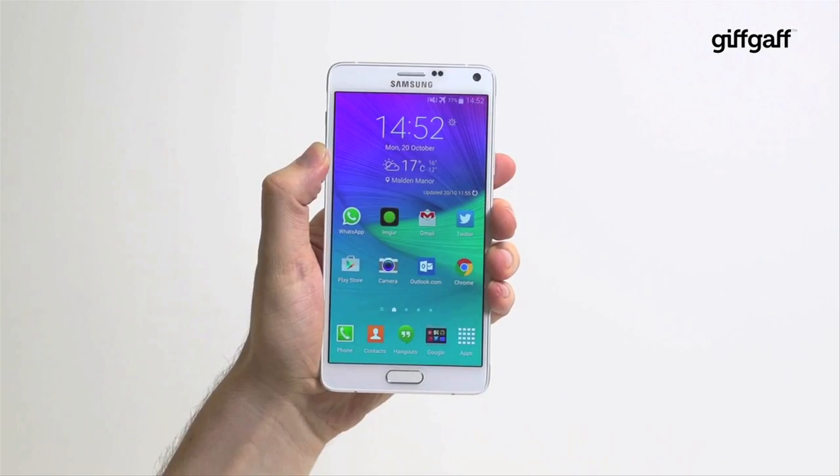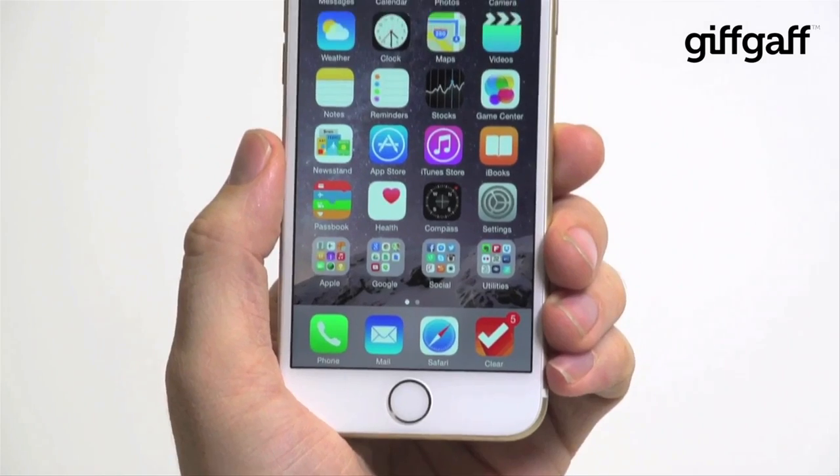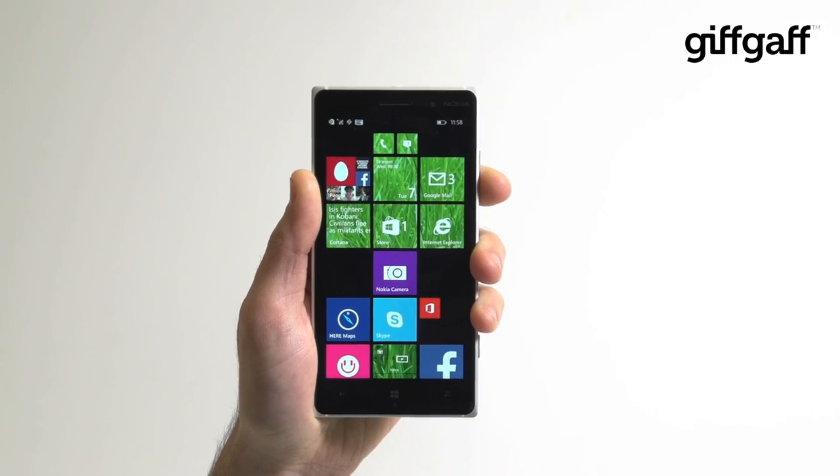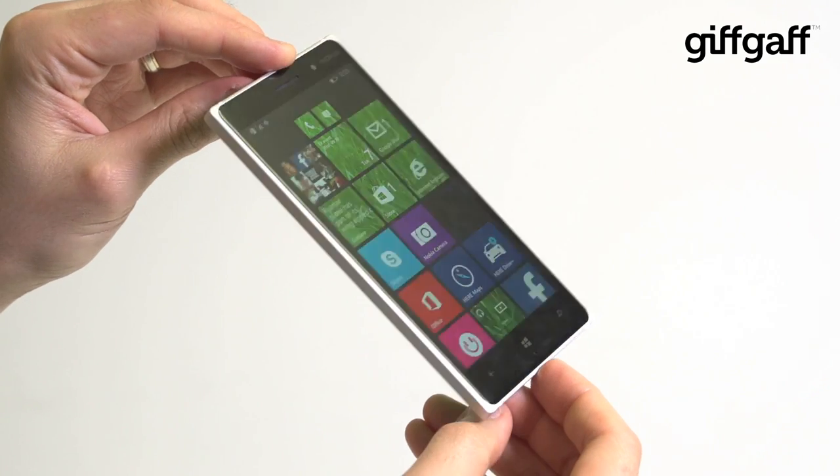Picking the best phones of the year is hard. After all, one phone is perfect for someone and terrible for someone else. Fortunately, 2014 has been a magnificent year for phones and there are some amazing handsets to choose from.